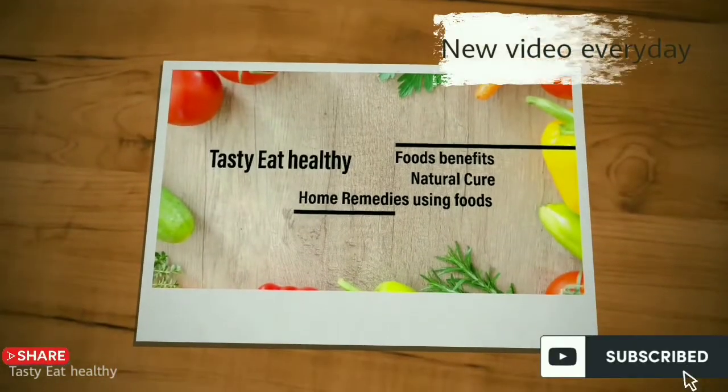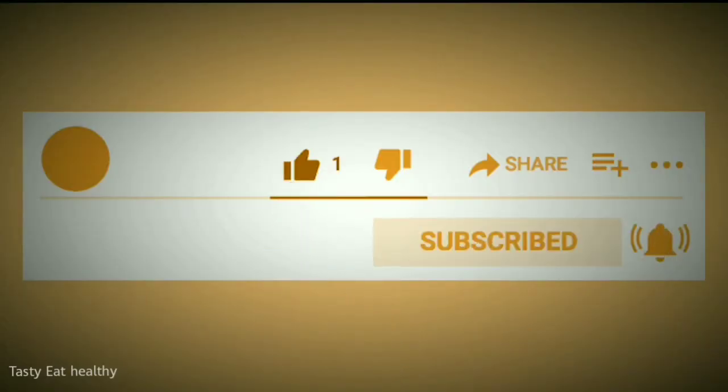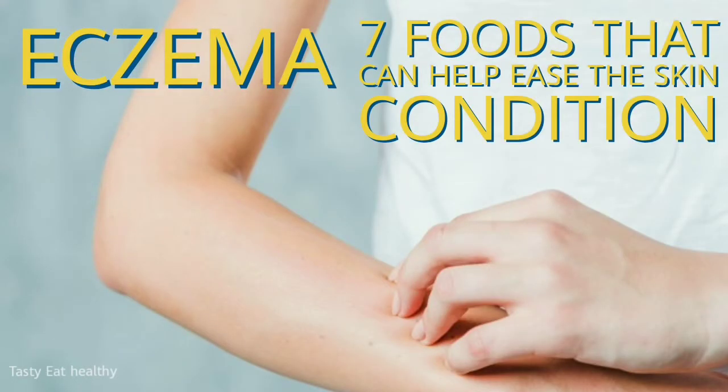Welcome to Tasty Eat Healthy channel. New video every day. If the video is interesting give thumbs up, subscribe to the channel, press bell icon for notifications. In this video let's see how to treat skin rashes by 7 foods which can help ease the skin condition.